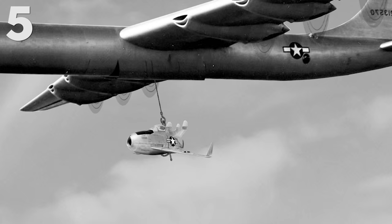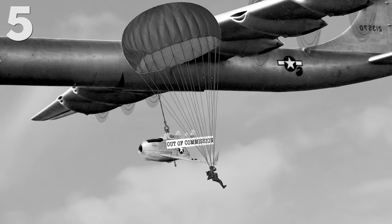So just one year after it was introduced, the Goblin was scrapped by the U.S. Air Force in favor of some more practical designs.